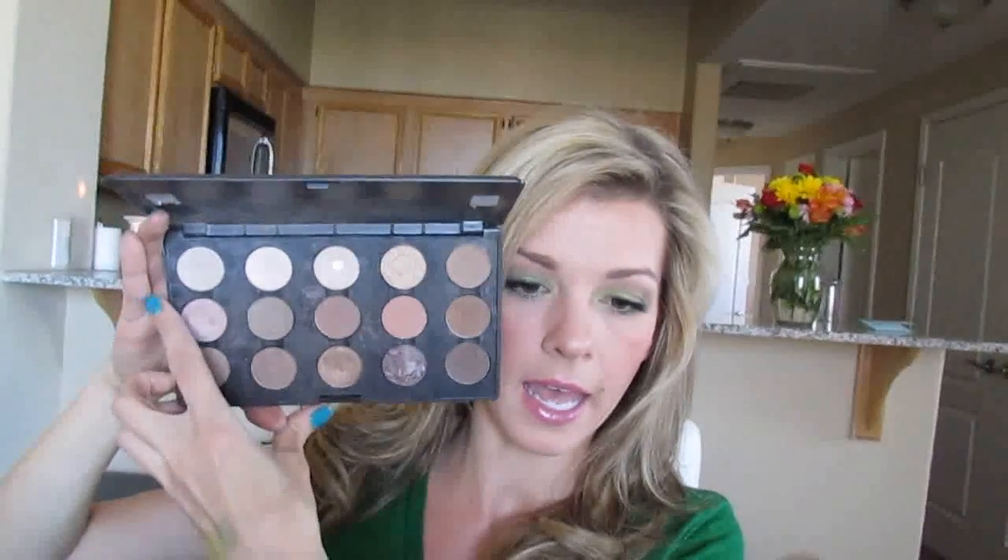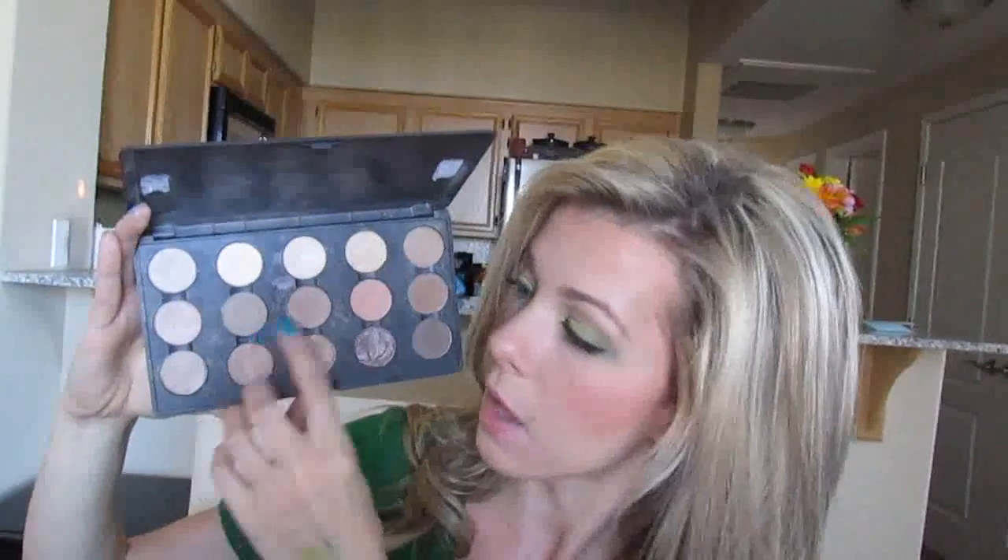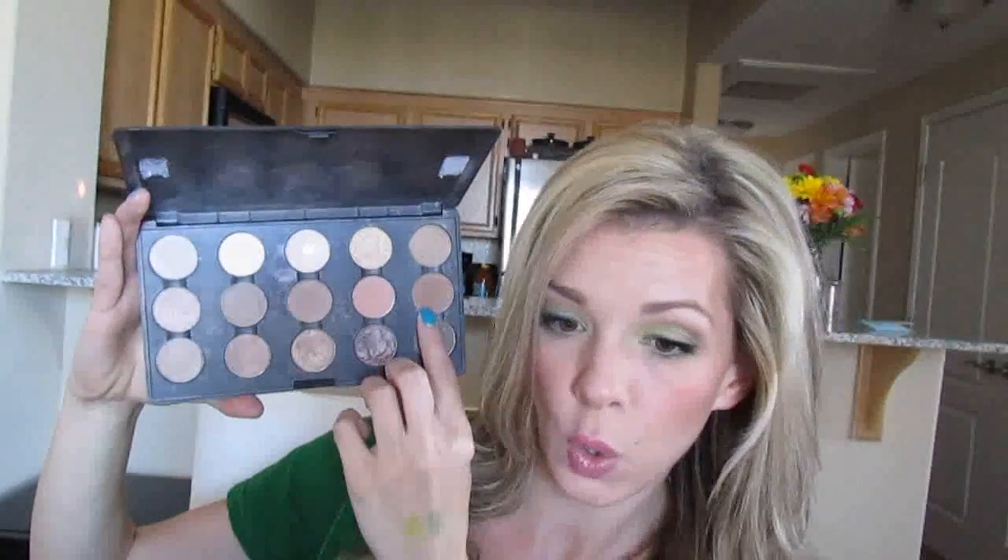Next is this MAC palette — one of the 15-pan palettes, and this is probably my most reached-for go-to palette after my everyday one. In here I have Shroom, Vanilla, Dazzle Light, Rice Paper, and Soba — I love Soba especially for the crease, it's so pretty. Also Naked Lunch, Omega, Wedge, Tete-a-Tint, Cork, Era, Patina, Wood Winked, Satin Taupe, and Espresso.